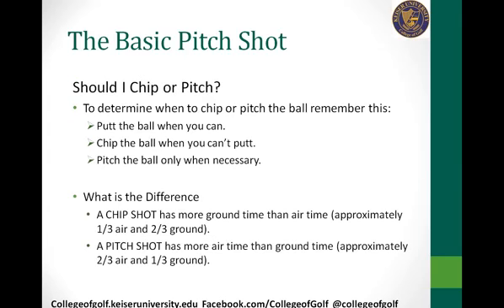A common question from students is: should I chip or should I pitch? The simple answer is putt when you can. If you're in fairway grass with nothing in front of you — no rough, no bunker — and you can roll the ball completely to the hole, that's your best option. When you can't putt, then chip. A chip is another low running shot and gives you the best chance to get the ball close to the hole. Pitch the ball only when necessary — when you have to carry it over a bunker, rough, or hit it high and land it soft.